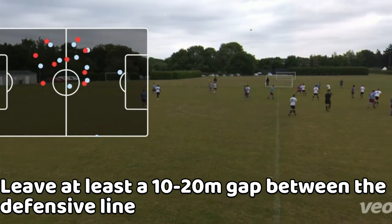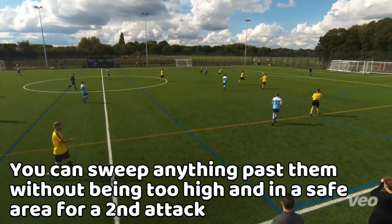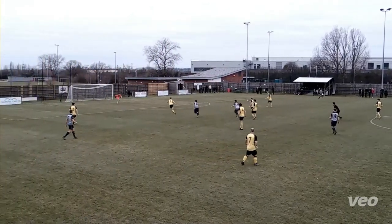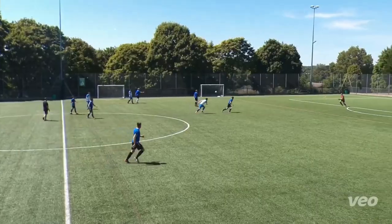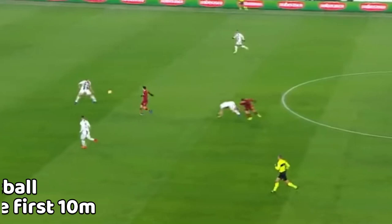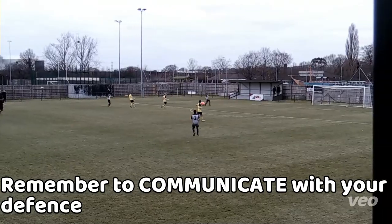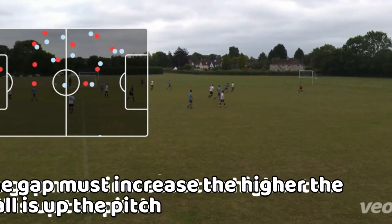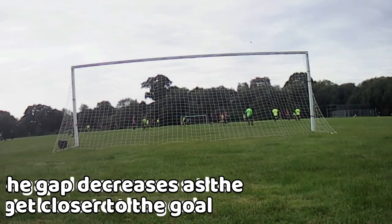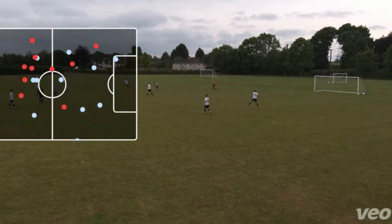For reference, you need to leave at least a 10 to 20 meter gap between you and the defenders, so that you can sweep anything which comes past them, without being too vulnerable to lobs and halfway line efforts, whilst also being at a safe distance and ready for another attack. Remember that your defenders should deal with any ball that comes past them for the first 5 to 10 meters, and you are in charge of anything beyond that. Make sure the gap increases as your defenders get higher up the pitch, so you don't get lobbed from the halfway line. The gap also decreases as the defensive line gets further back to your box, until you are in a low to medium block scenario.